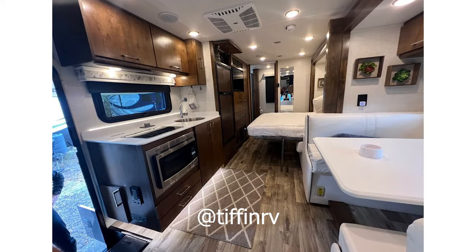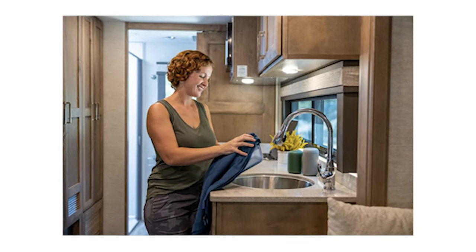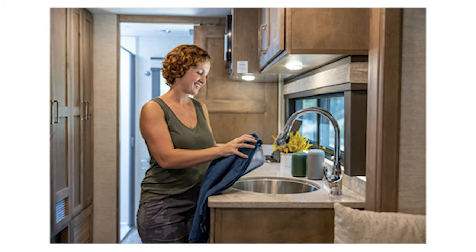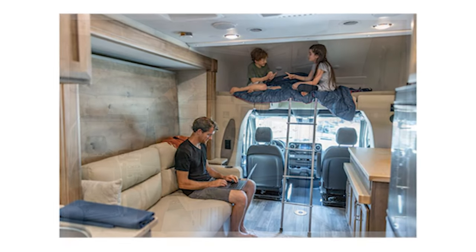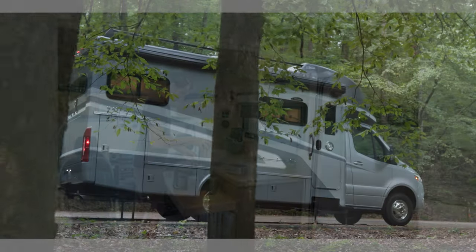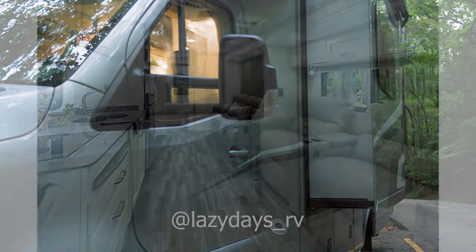There are two wardrobes at the ends of the beds and a mutual nightstand in between. The bathroom is in the center of the rig, with a shower on one side and the toilet and sink on the other, which is great for traveling with friends. The Tiffin Wayfarer actually has two distinct twin bed layouts, one of which has some steps leading up into the bedroom area, allowing for more separation and distinction between the bedroom and the rest of the rig.